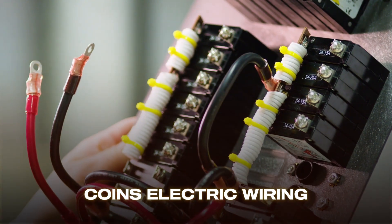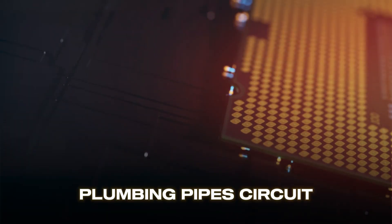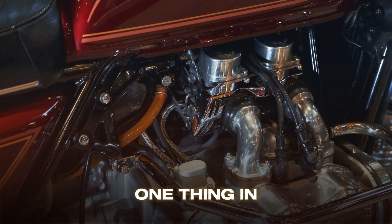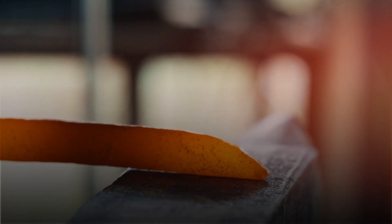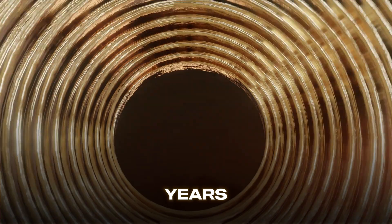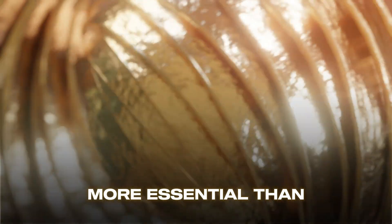Coins, electric wiring, plumbing pipes, circuit boards, and even car parts all have one thing in common: copper. This remarkable metal has been humanity's companion for over 10,000 years, and today it's more essential than ever.